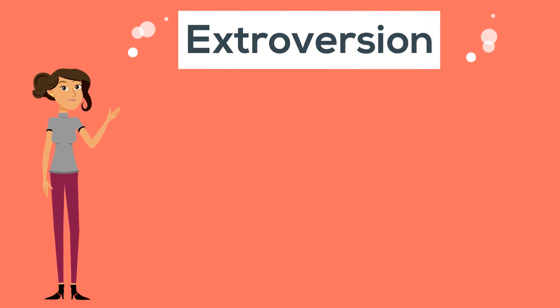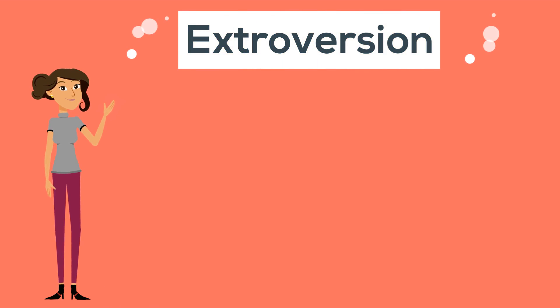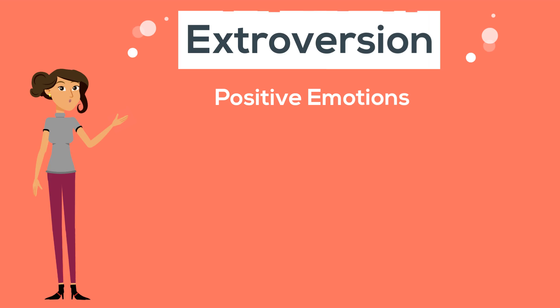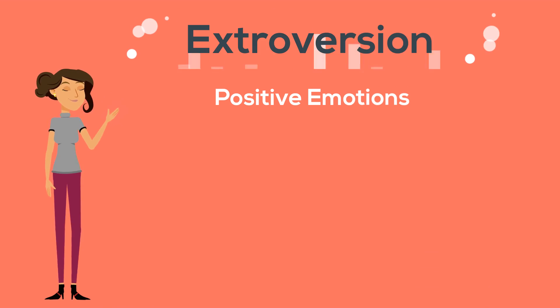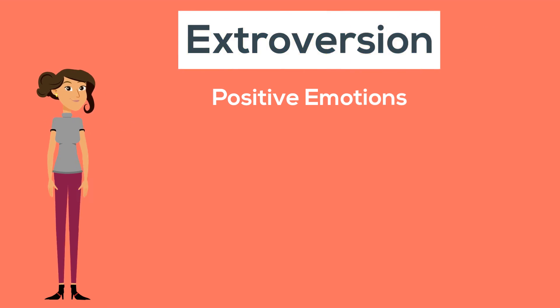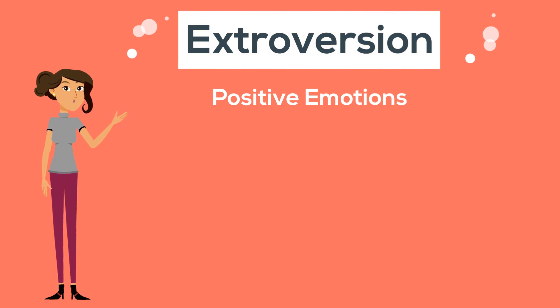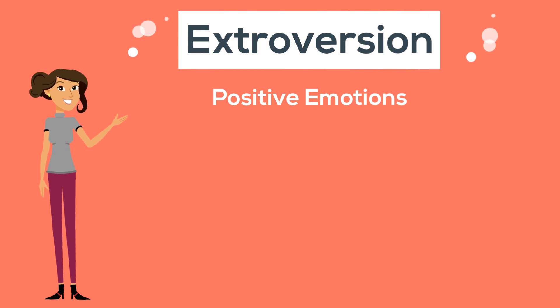Extroversion is composed of the facets positive emotions, excitement-seeking, activity level, assertiveness, gregariousness, and warmth. Positive emotions refers to an individual's propensity to experience positive emotional states, such as laughter, joy, and excitement. High scorers are joyous, enthusiastic, and optimistic. Low scorers are not necessarily unhappy, but they typically experience fewer episodes of emotional elation throughout their lives, and are not characterized by the same unbridled joy that's typical of those with high scores.